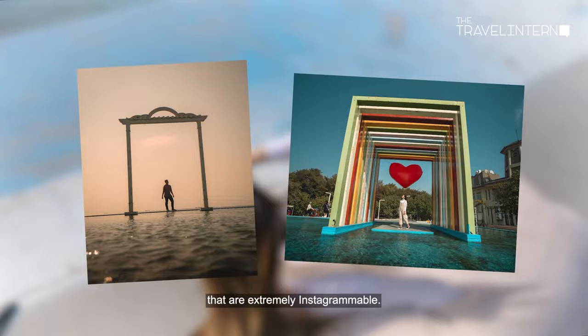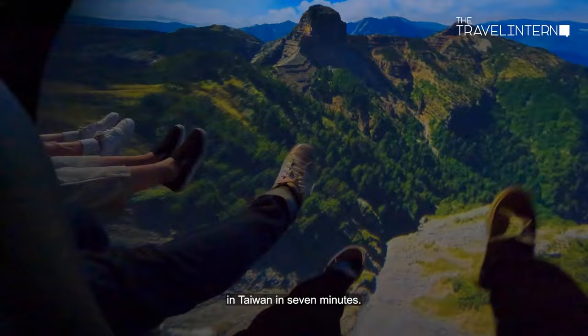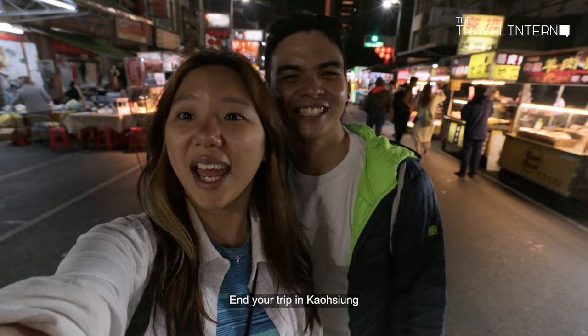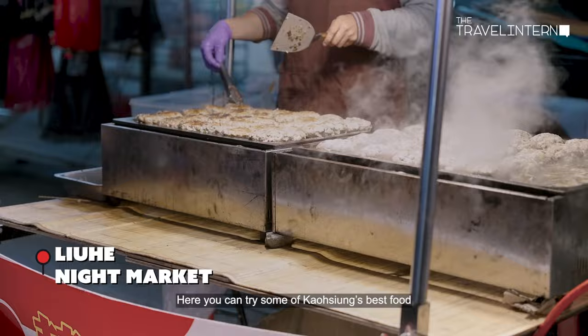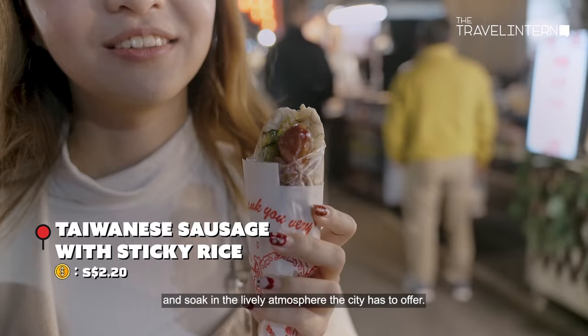We are now at the I-Rai Experience Centre, the most extraordinary theatre in Kaohsiung. We got to see a lot of places in Taiwan in seven minutes and it was really immersive — there were 5D effects, wind, and water. It was super cool. End your trip in Kaohsiung at the famous Liu He Night Market, where you can try some of Kaohsiung's best food and soak in the lively atmosphere the city has to offer.